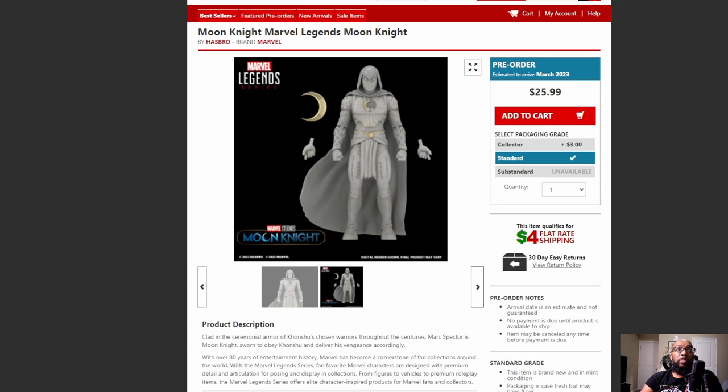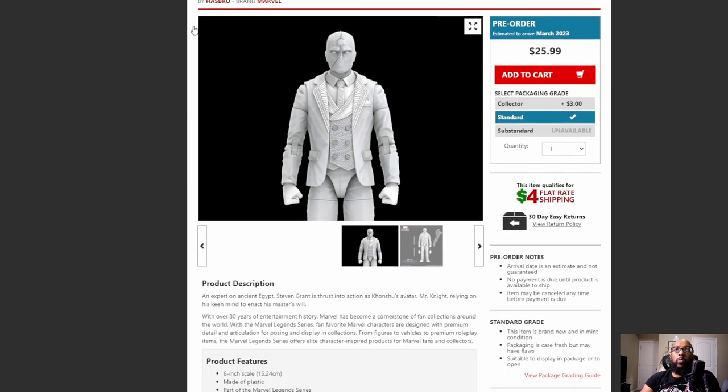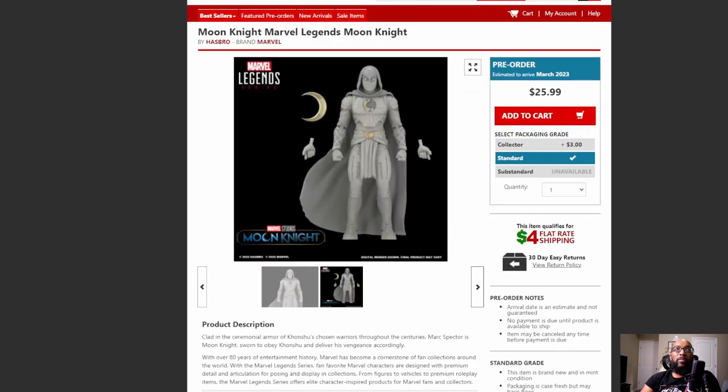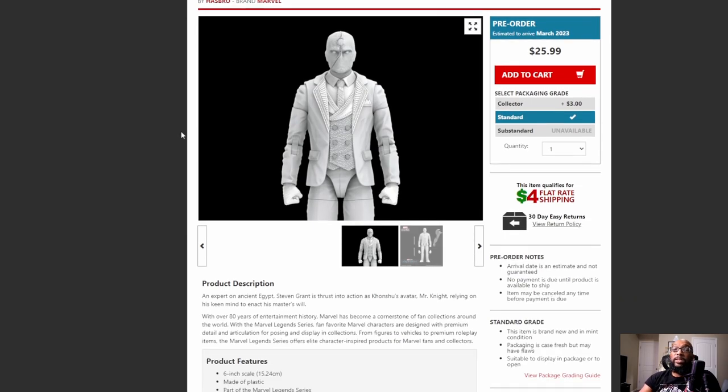In addition to this Moon Knight, we also have Mr. Knight. This is part of the Infinity Ultron Build-A-Figure wave. Really a nice look for both of these guys — Moon Knight and Mr. Knight.